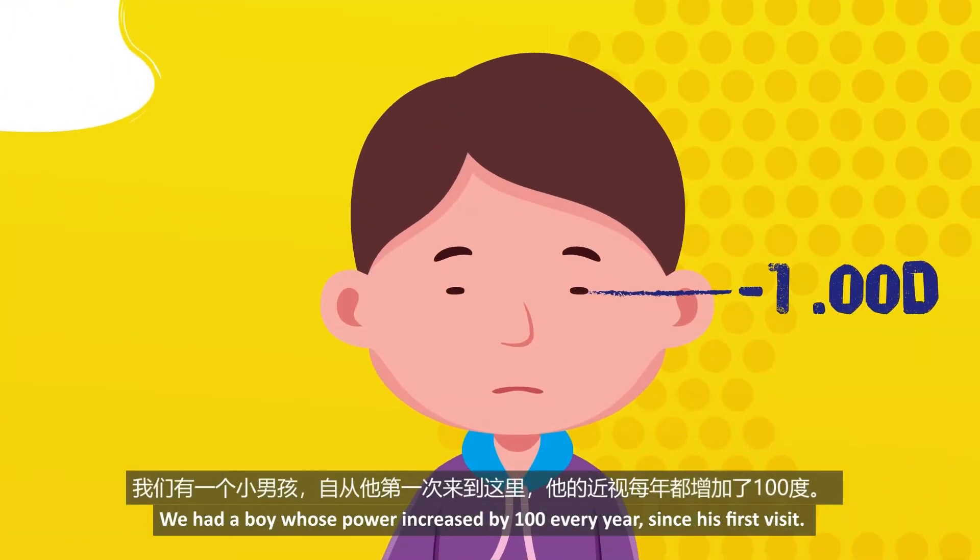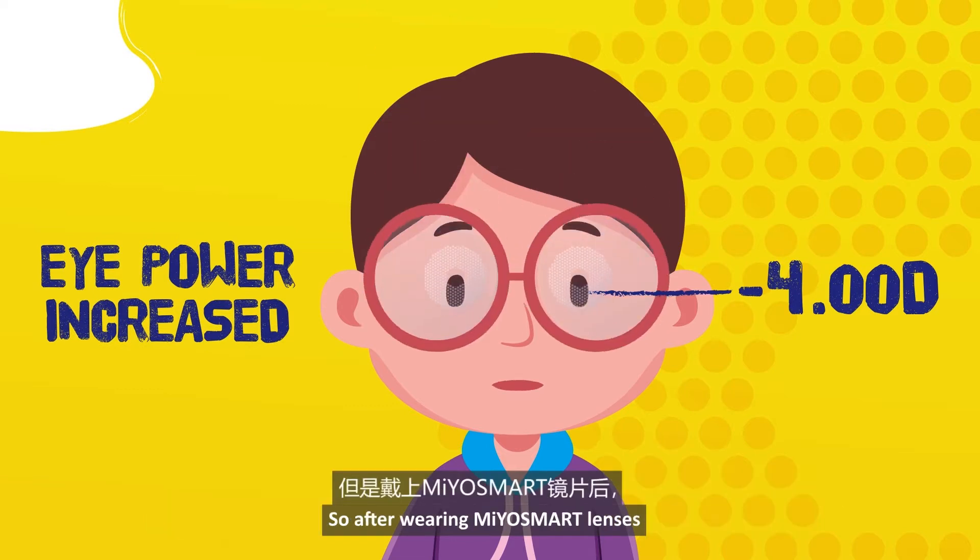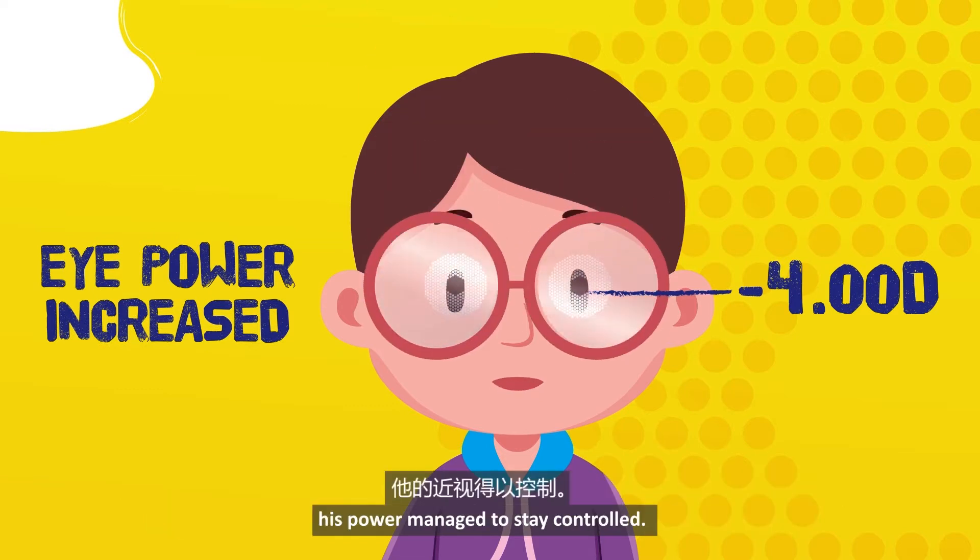We had a boy whose power increased 100 every year since his first visit. So after wearing MioSmart lenses, his power managed to be controlled.